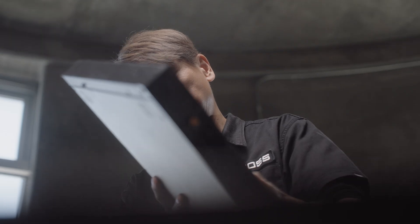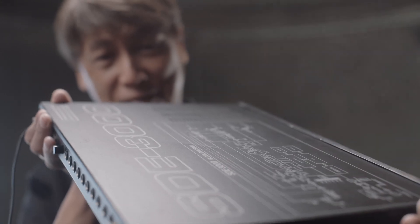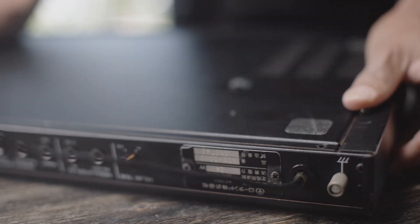We already have the SD2000, and I wanted to add something different. So the SD3000 has programmable capability and also tap tempo for live performance guitarists.